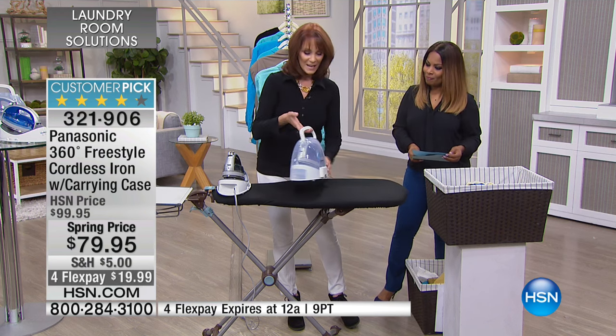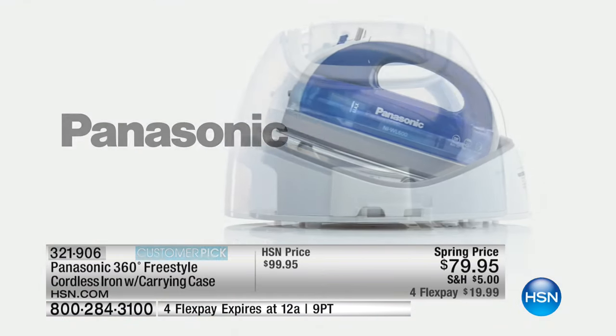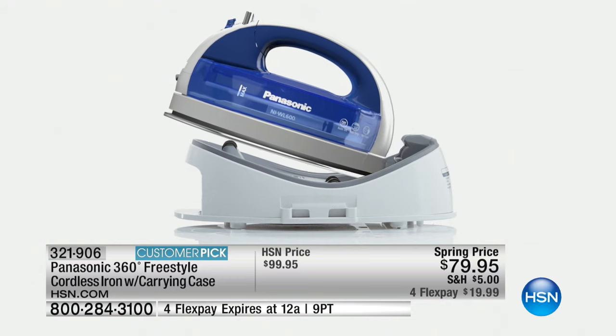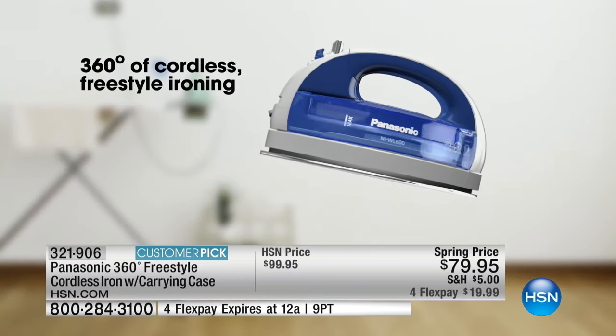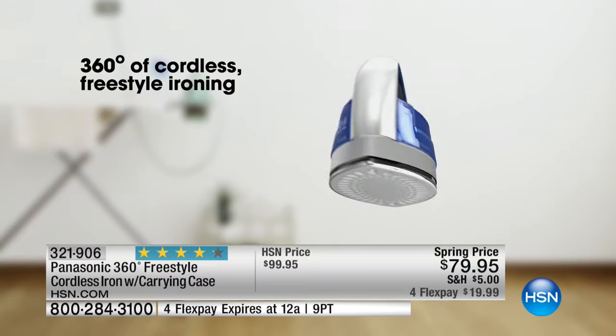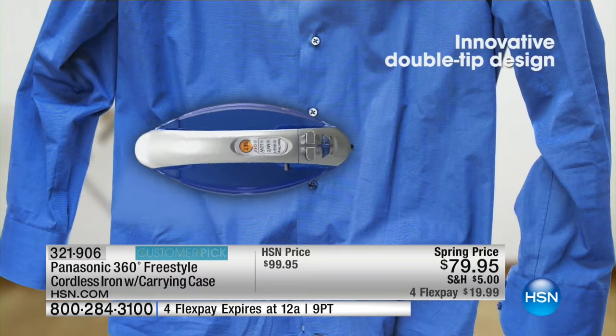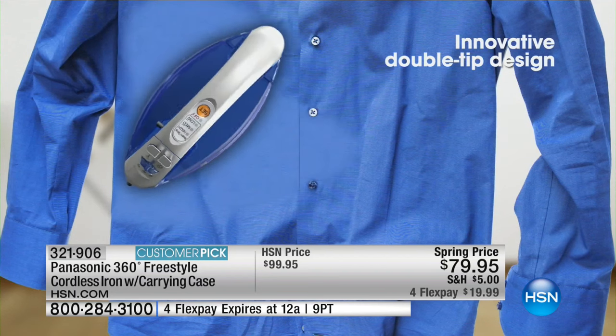This iron comes with this great case, which is for travel and storage. It's heat resistant, so as soon as you're done ironing, you can go ahead and pop that right back on and then store it. I love the appearance on this — I call it Pinterest pretty because it looks beautiful. If you're storing it up on the shelf in your laundry room, it looks beautiful. And that cord just tucks right in there.